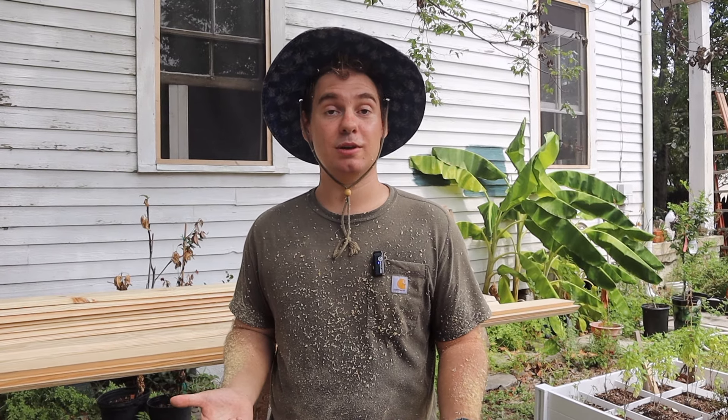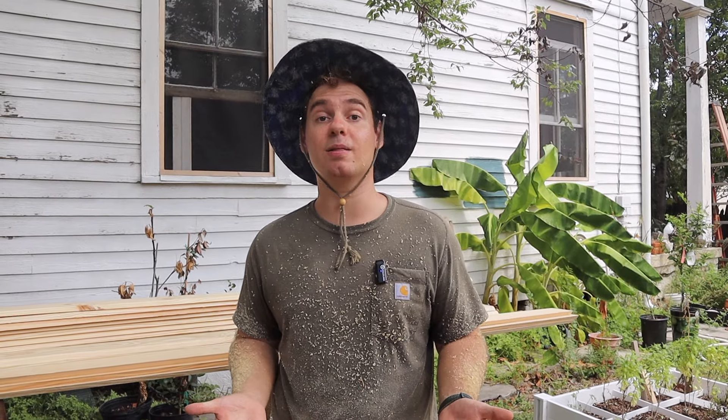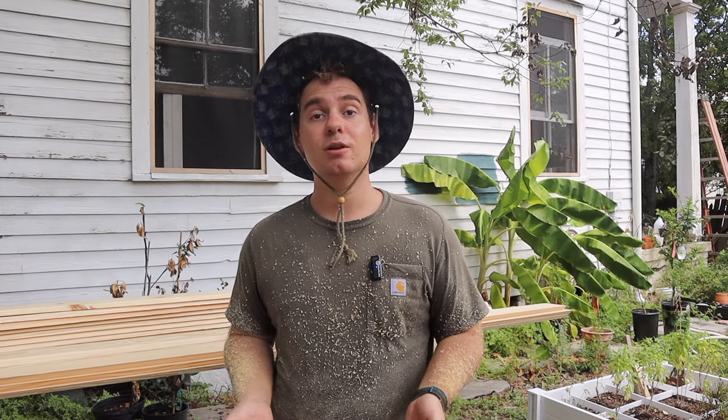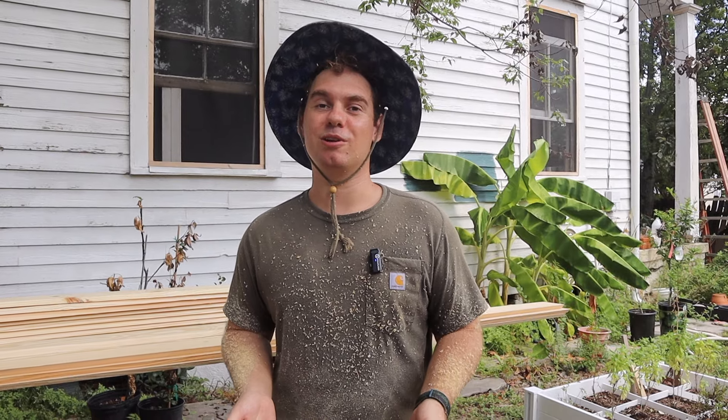We're done cutting all of our wood now. This seemed really intimidating when we began because it seemed like a lot of cuts with the table saw, and we previously had a lot of trouble with that — but the table saw was really a game changer and made this so much easier. Now that we're done cutting, we're going to stop, get some lunch, and then come back to start assembling our beams.